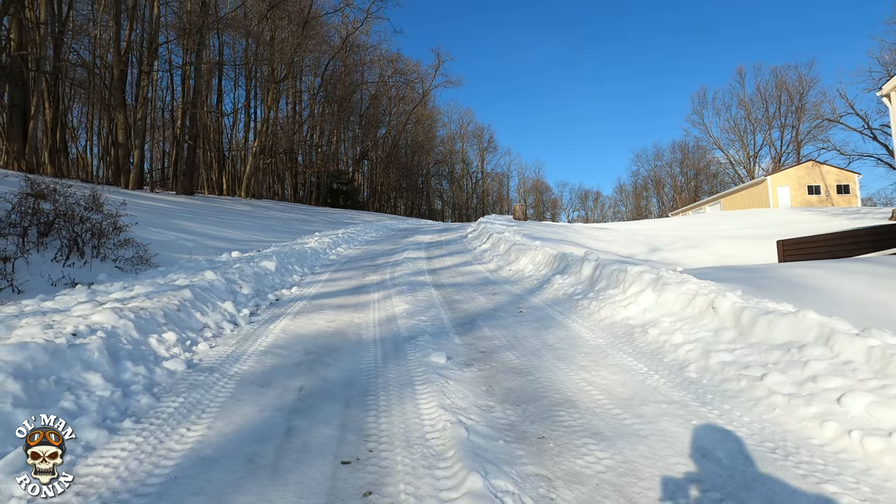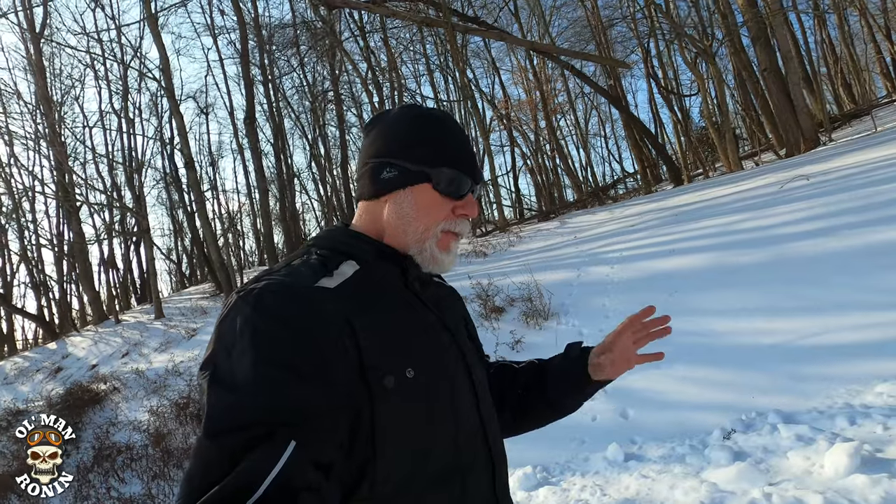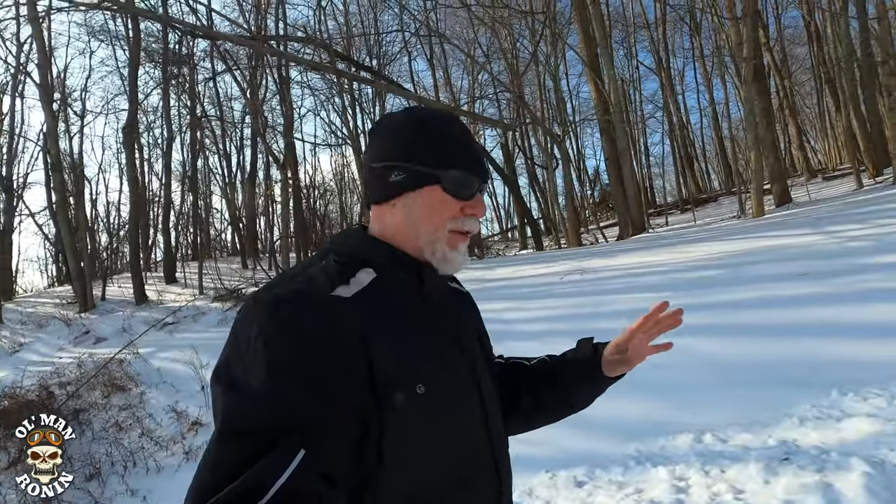As we walk up this icy trail, I'm gonna try to stay in the deeper snow if possible, because if not my butt's gonna slide all the way down the driveway — it is literally a sheet of ice. We couldn't even get our four-wheel drives up to the garage, whether it's a Jeep or the truck. It's just that slippery from the freezing rain.